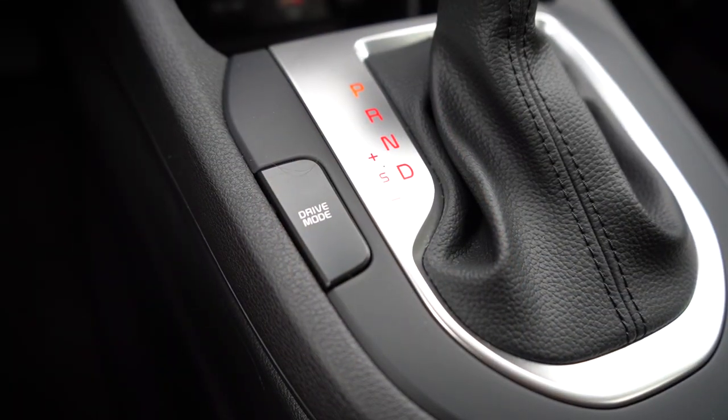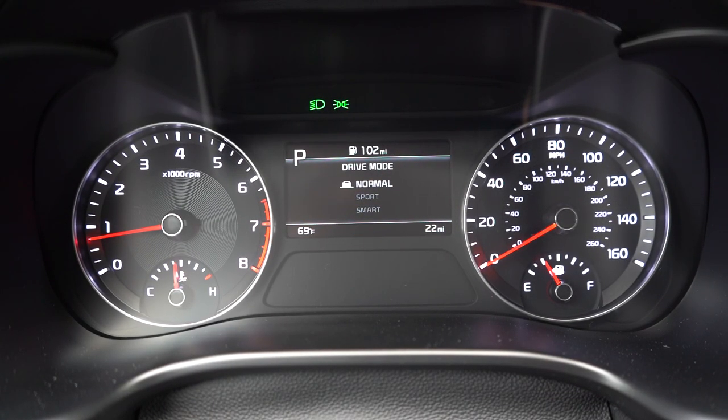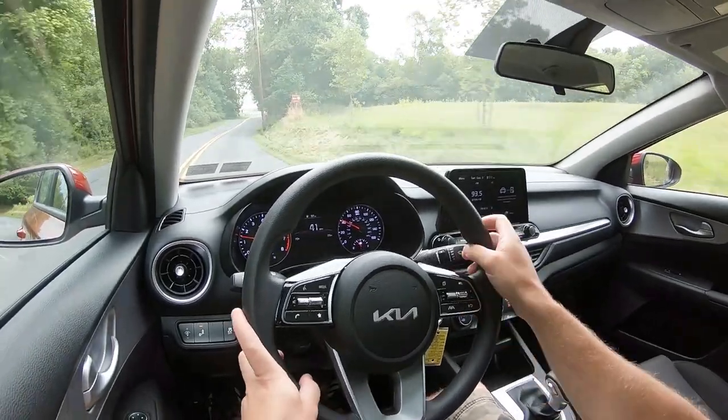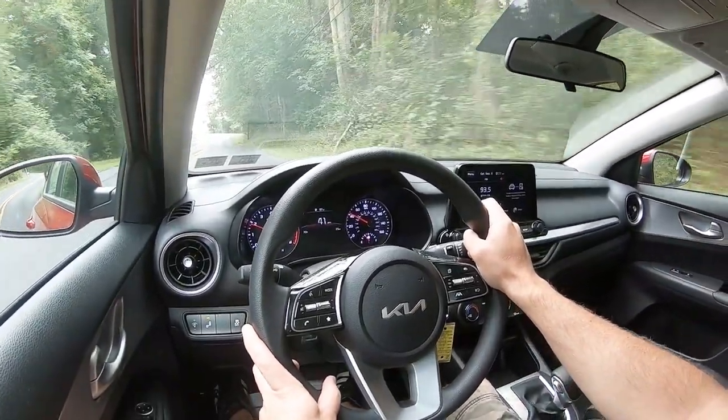Before we do any acceleration test, I wanted to mention the drive modes. There's a button labeled 'Drive Mode' just to the left of the shifter. Press it and you get Normal, Sport, and Smart. I remember reviewing this car two years ago and it only had Normal and Sport — they've since added Smart mode. It adjusts shift points, throttle response, and steering sensitivity.